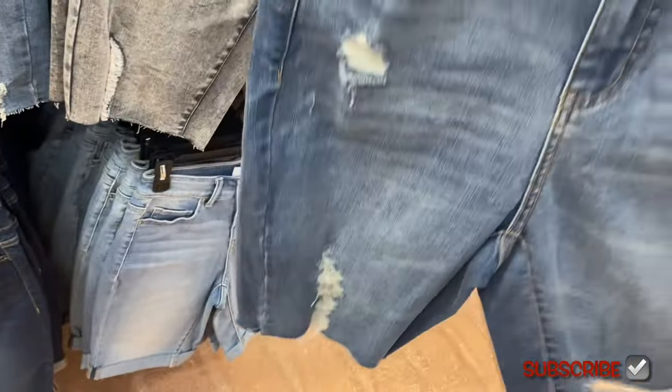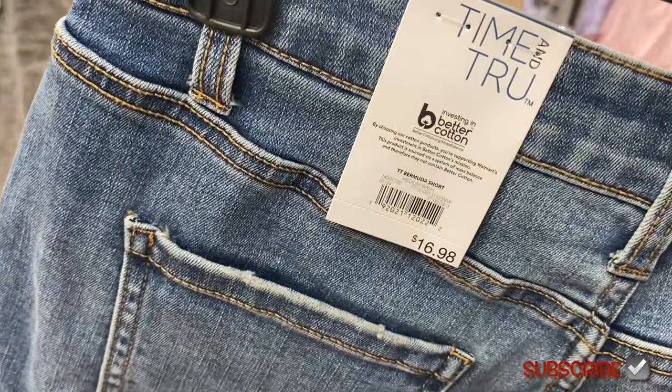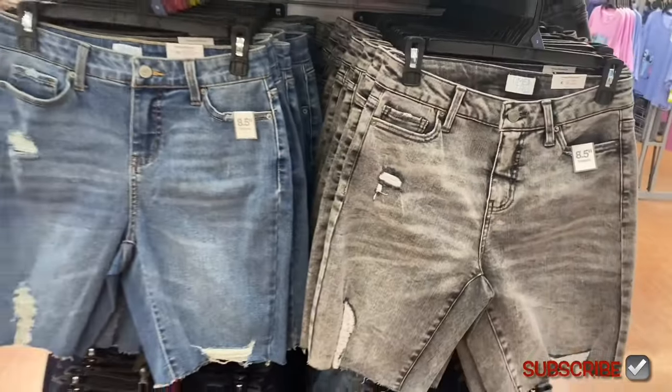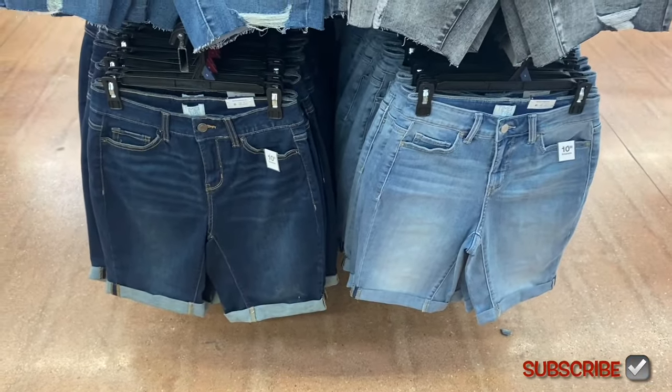Up here is an eight-and-a-half inch inseam, by Time and True — distressed all over, washed out. Here's the back, a little distressed on one pocket. It's the Bermuda Short for $16.98 — really cool! You can get it in two colors. Then they have a ten-inch option as well.